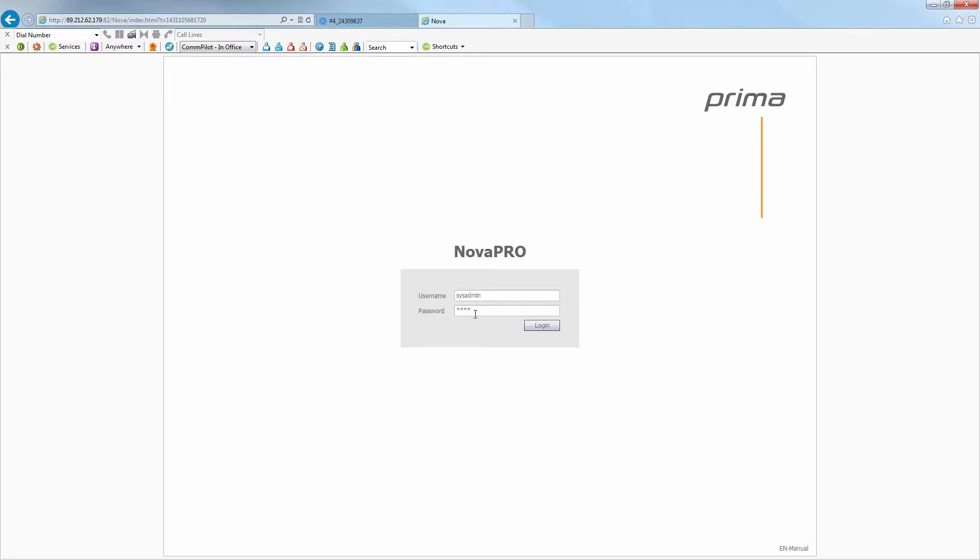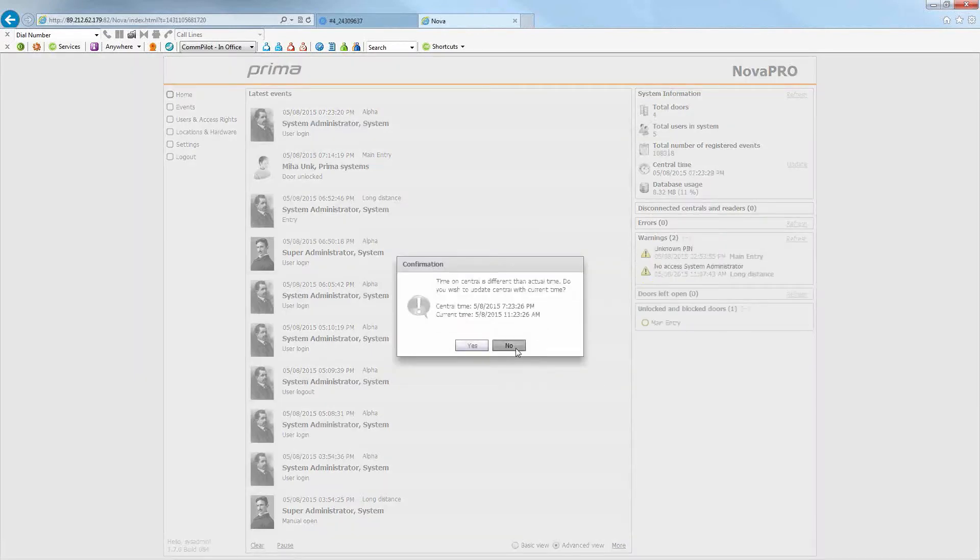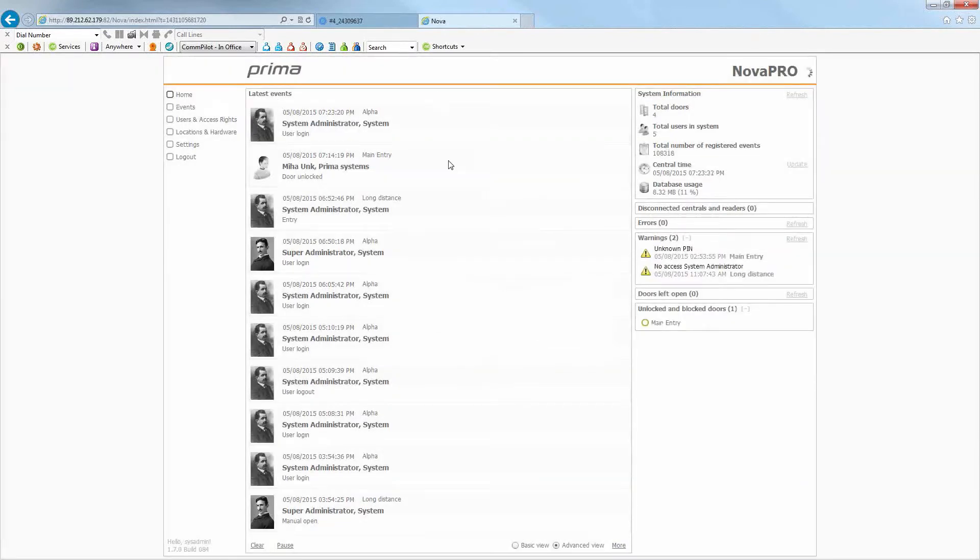There's a default username and password for first-time access. When the home page opens, it will alert you to set your time to the current time, and it will also recommend you change your password. You'll change the username and password to whatever your customer wants so only they can access it. It will also ask if you want to update the IP address in the software — that's optional, as the IP address is already changed in the hardware.